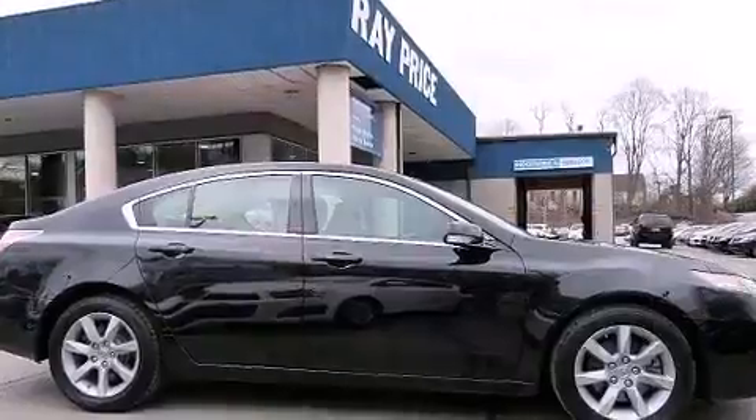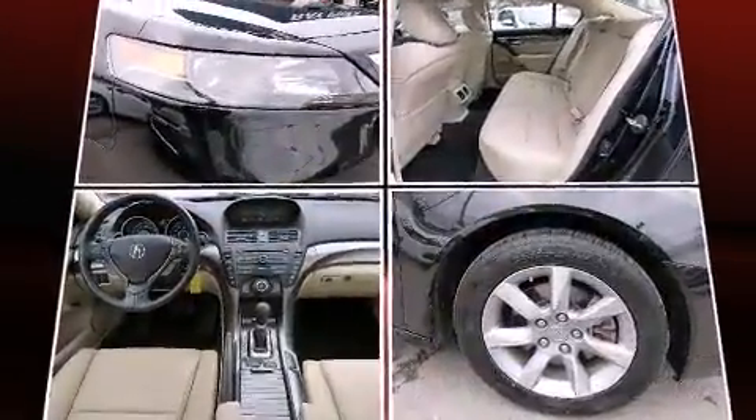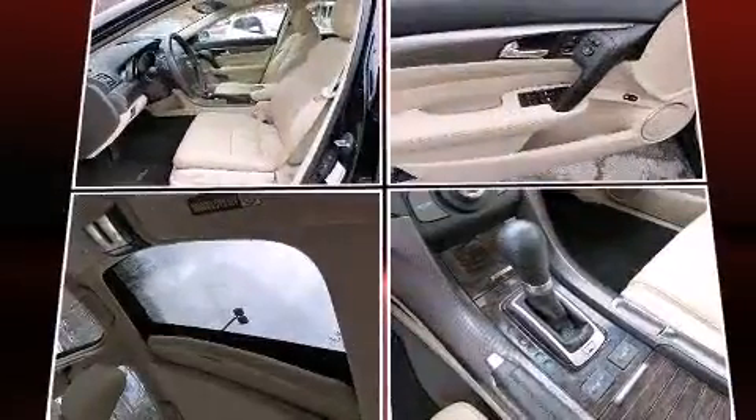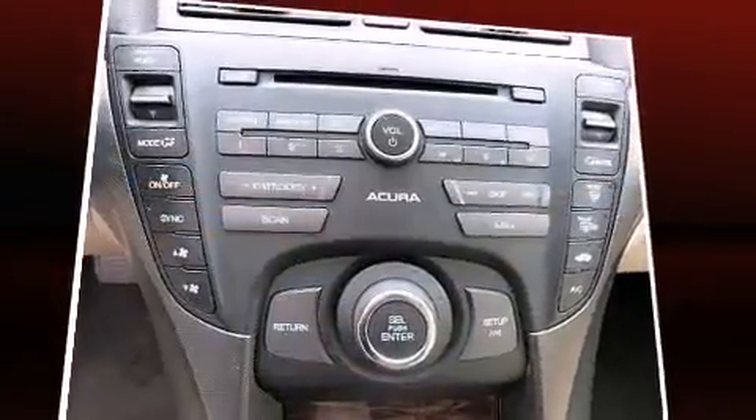All of the premium features expected of an Acura are offered, including variably intermittent wipers, power front seats, front dual-zone air conditioning, high-intensity discharge headlights, turn signal indicator mirrors, and leather upholstery.